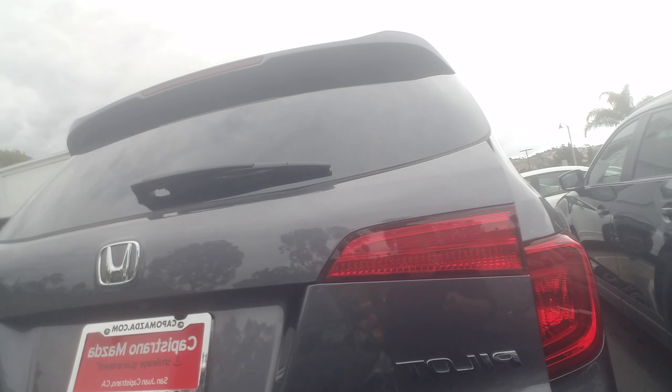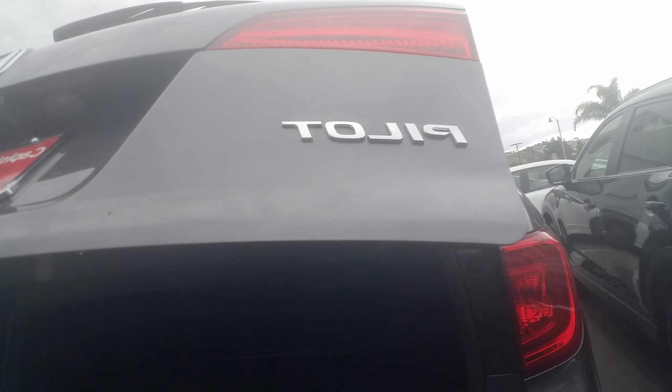Hi! This is Whitney from Capistrano Mazda. I hope you're doing fantastic. I have the car right here behind me, and one of my favorite things on this car is the wheels.